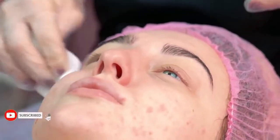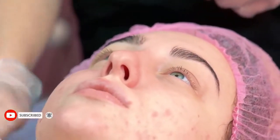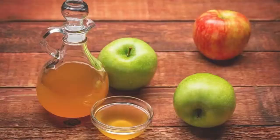Acne is one of the most common skin conditions in the world, affecting an estimated 85% of people at some point in their life. Here are some home remedies to get rid of acne.